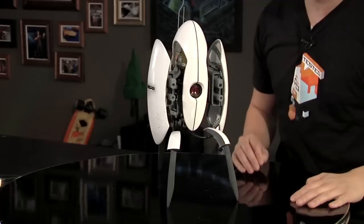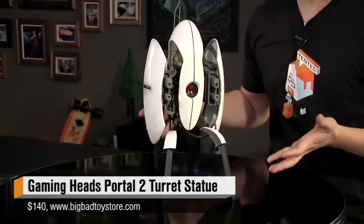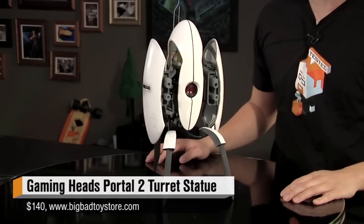Hey, it's Norm from Tested.com and for the ninth day of Tested Christmas — because I need more junk collectible statues to fill up my house — I bought this for me. It's the Portal 2 Turret from a company called Gaming Heads.